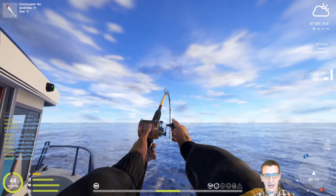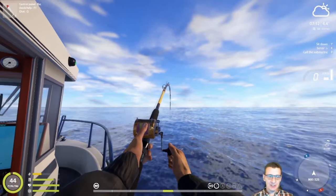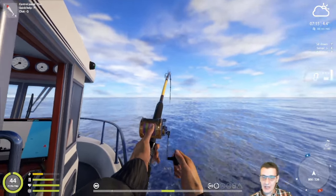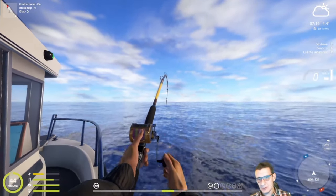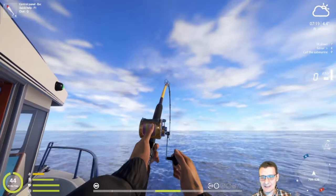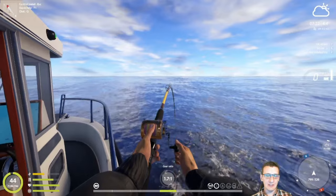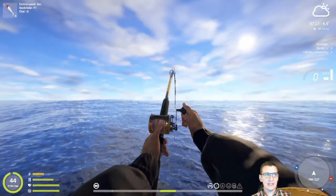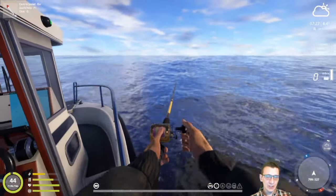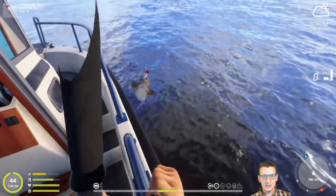I've seen reports on VK that people in this spot are making 1,500 to 2,000 silver in two to three hours — but that's probably on the high end, like a really good hour and a half to two hour session. That's not going to be every session here. I think it comes down to the RNG of a couple fish either giving you a good session or turning it into a great one.